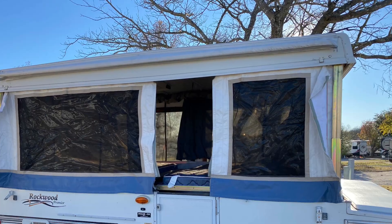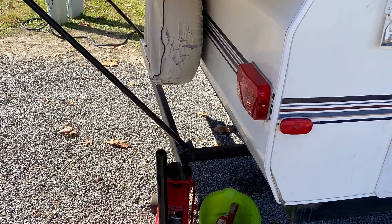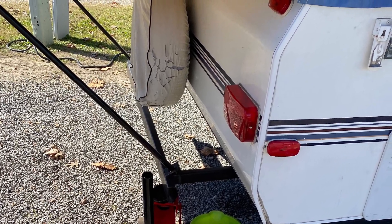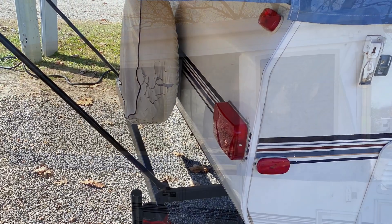I realized the inside of the queen bed was sagging, and sure enough, we had broken a weld on the back bumper, which caused it to sag. So like the true hillbillies that we are, we got the jack from the back of the truck and jacked up the corner of our camper until further notice.